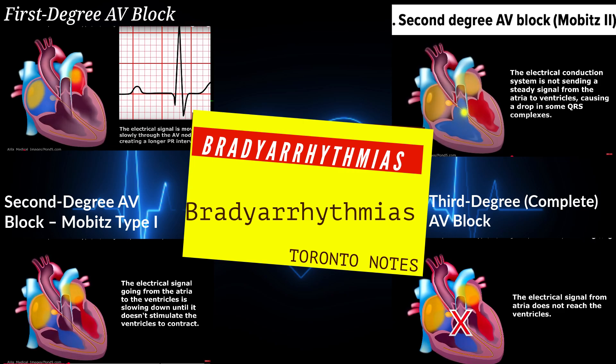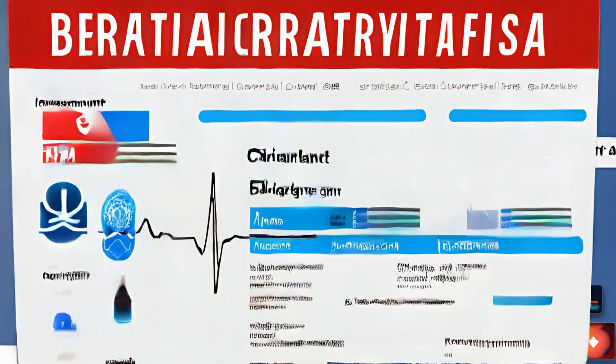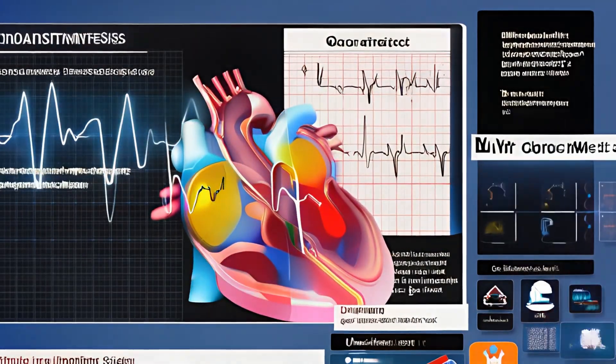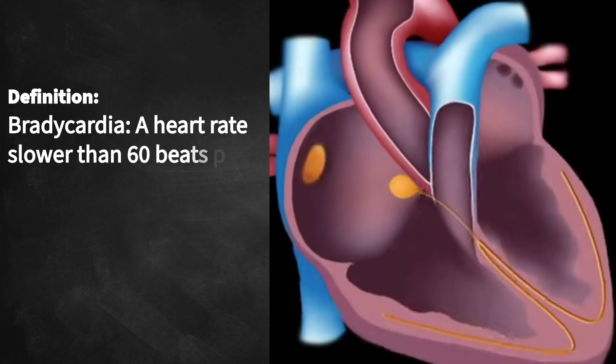We usually talk about hearts racing, going too fast, but what about the flip side — when things slow down. We're doing a deep dive today into bradyarrhythmias, so basically heart rates under 60 beats per minute.